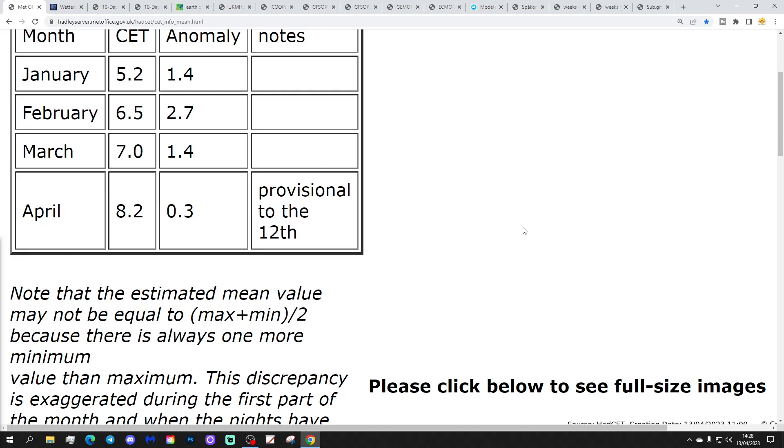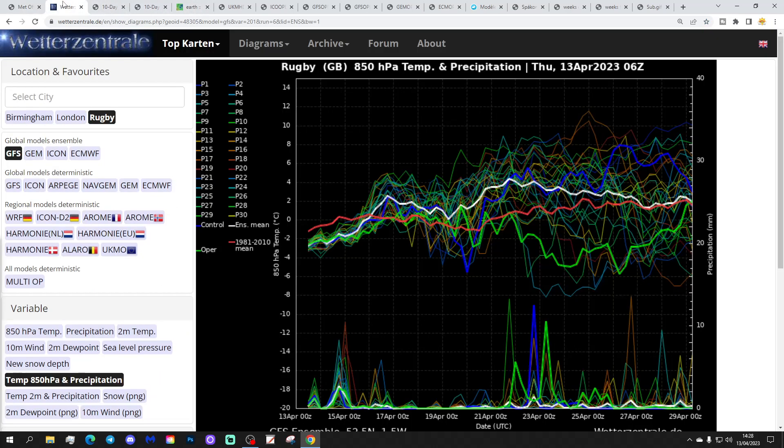The CET will hold steady around that sort of mark for the next couple of days. It will start to lift up later on in the weekend and through next week. These are the GFS upper air temperature and precipitation ensembles for the next couple of weeks. The red line is the 30-year upper air temperature average for Rugby, and we're starting off close to average or a little bit below at the moment. We're going to go above average through the weekend, and then a nice mild spell sets up through the third week of April, which we've been talking about quite a bit recently, with generally above average temperatures.